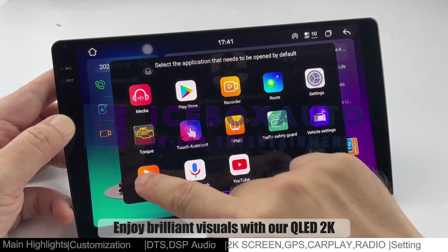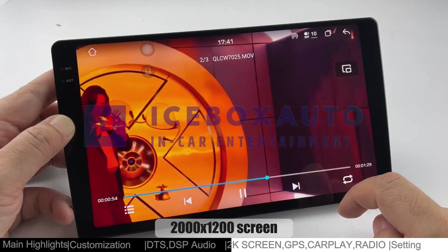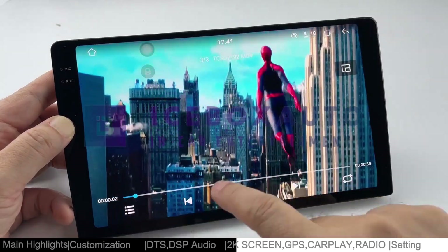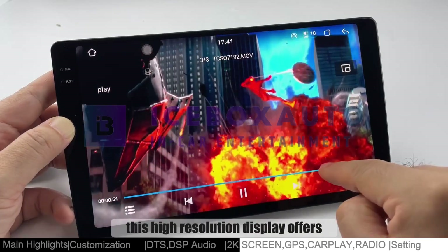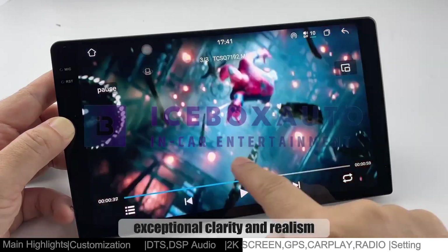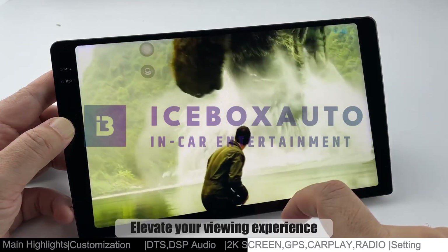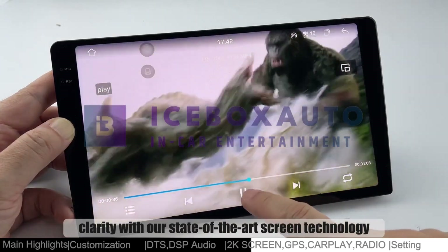Enjoy brilliant visuals with our QLED 2K screen. Immerse yourself in vibrant colors and sharp details that make every image come to life. Whether you're watching movies or browsing photos, this high-resolution display offers exceptional clarity and realism. Elevate your viewing experience and indulge in breathtaking clarity with our state-of-the-art screen technology.